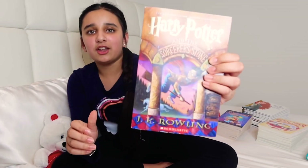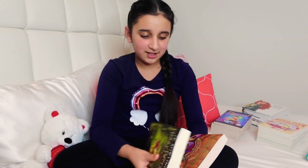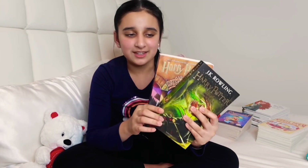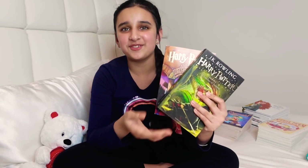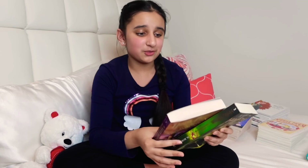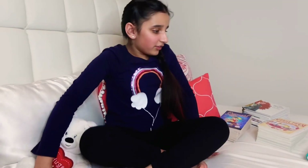Then I have Harry Potter and the Sorcerer's Stone, which is a very nice book too. My auntie from Canada sent me both of these, so auntie, if you're watching — thank you so much! These books really complete my book collection.